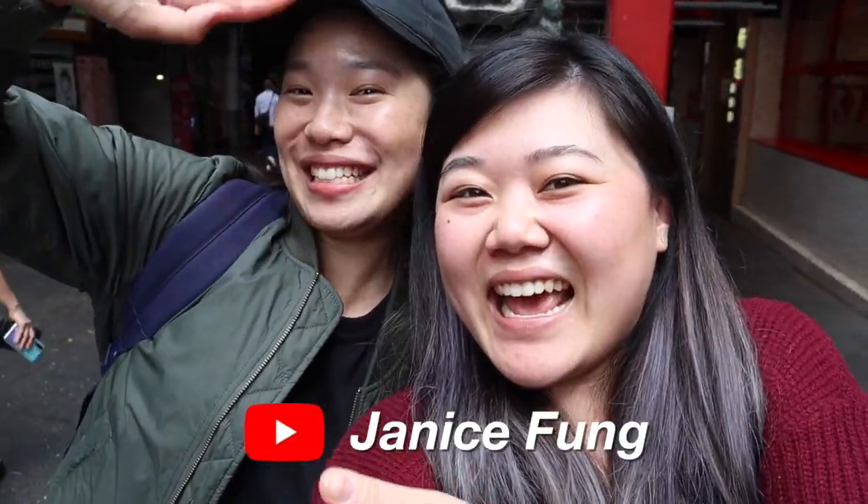Hi everyone! Today we are here in Sydney, Australia and I have a really special guest — Janice! We have been YouTube friends for over a year and we're finally meeting in person for the first time ever, so it's really exciting.